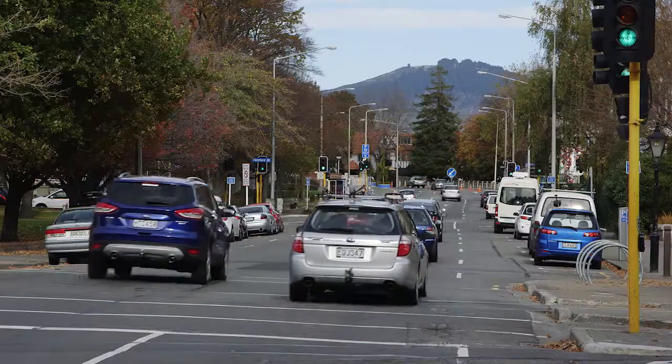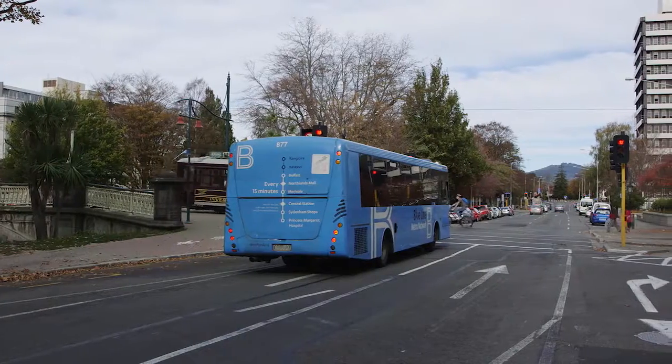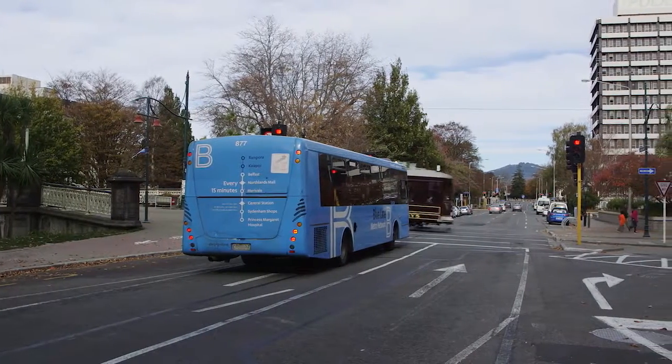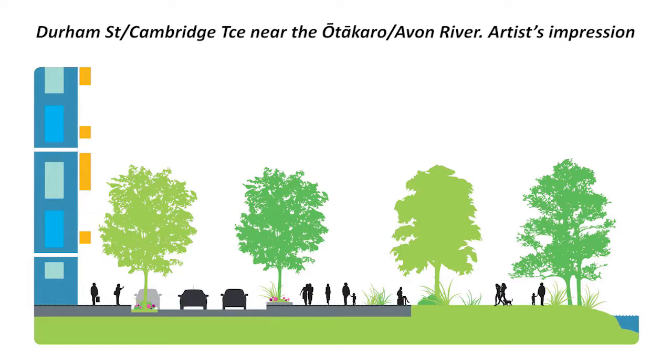Behind me is Cambridge Terrace. It's part of the one-way system and it's a core part of the car transport network, but it's not the only thing that we're going to use it for. We're going to have wider footpaths, we're going to have a cycleway, so it's a place for people as well and it's right next door to the River Precinct.